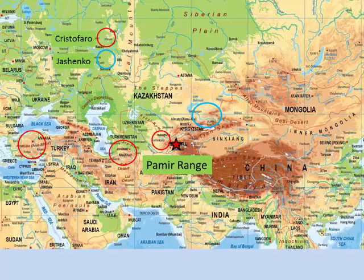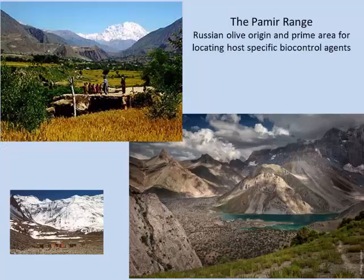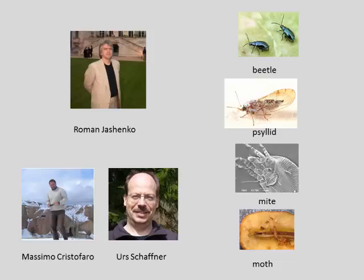The center of Russian olive's range is in the Pamir region — the 'Top of the World' — which is very difficult to reach. Our overseas explorers are trying to go there and sample in areas that are essentially the origins of Russian olive, where they can probably find even more potential agents.